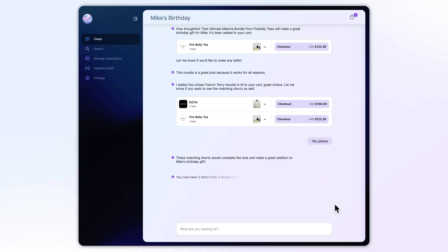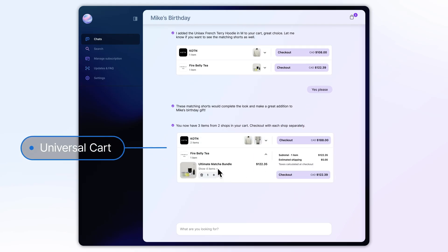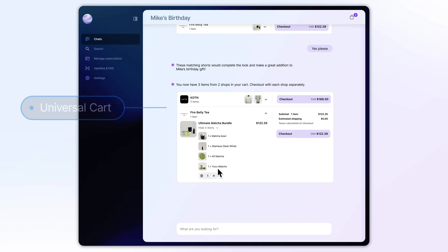Let's talk about cart. One of the biggest benefits of having a cart in your app is that your agent can handle complex shopping tasks that span multiple conversations. Our universal cart holds items from multiple stores, all in one spot so that your users can easily track all of the items they want to purchase.